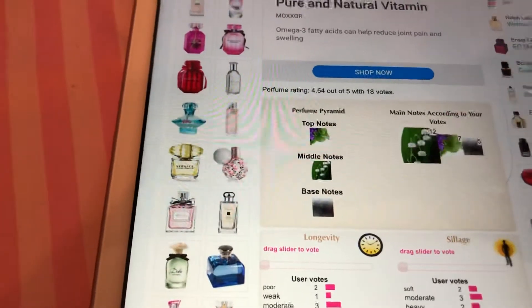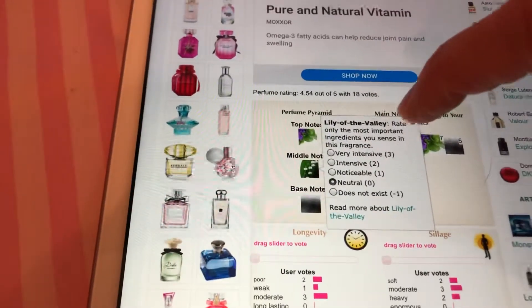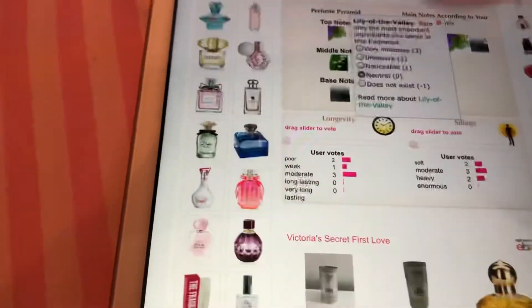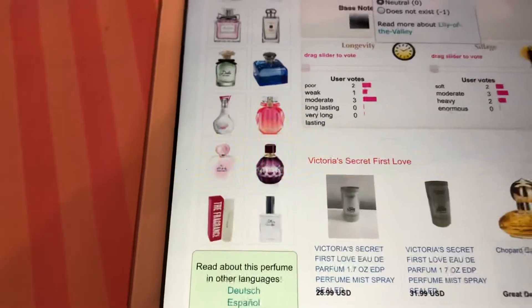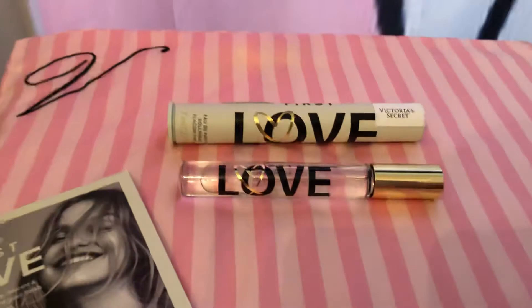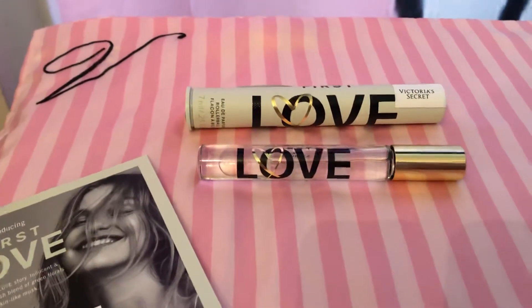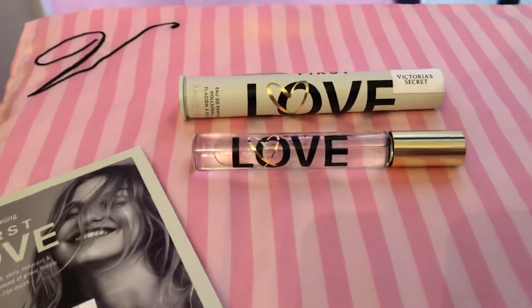So people think it smells like Lily of the Valley. And if you want to read more about what Lily of the Valley smells like, you hit right there. Then it has longevity and sillage ratings. There are also a bunch of reviews down here, and people are mainly saying it smells like Marc Jacobs' Daisy perfume. Also, Giselle's Secret reviewed this scent and that's what she said it smells like — though I've never smelled that scent, so I don't really know.